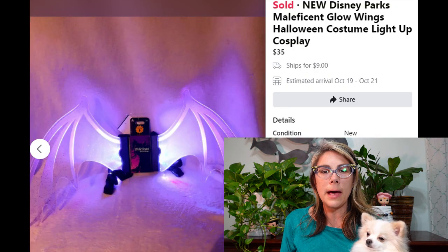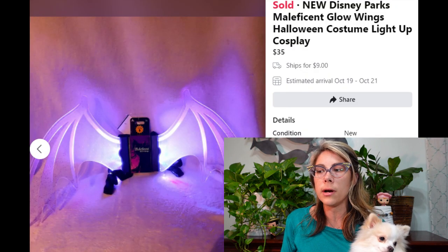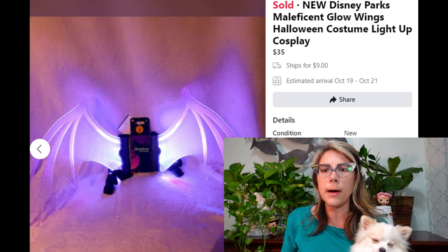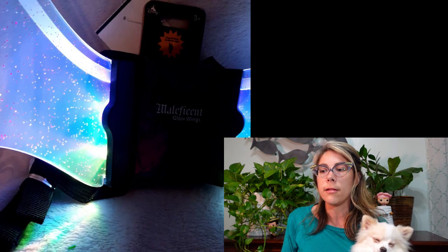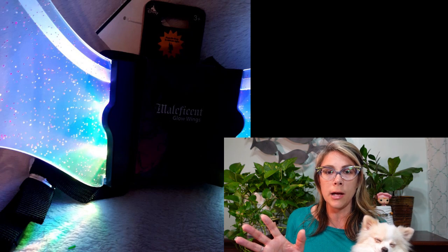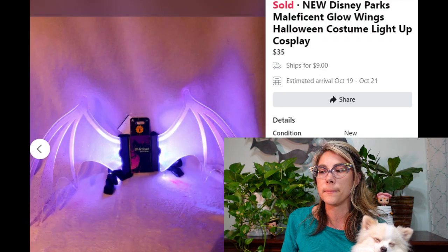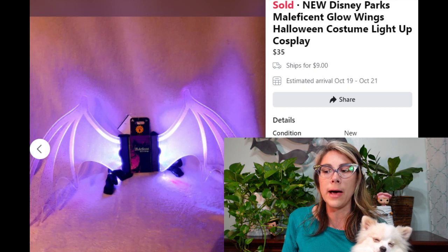I picked up this item at a discount store — Maleficent Glow Wings. They light up and change color, which makes them a really super great costume piece. This sold overnight on Facebook Marketplace for $35. I think I bought them for three bucks. I wish I would have found more of these because I'm sure they would have sold just as fast.